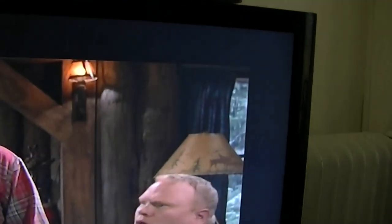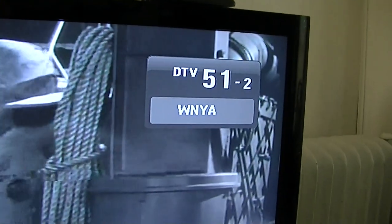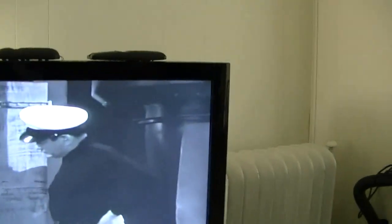And the 51 is the same way. This is the My4 network, and then they have Antenna TV on 52 — 51.2. But that's basically it, and that did change.